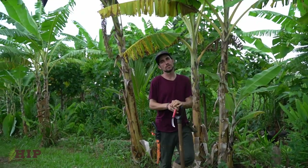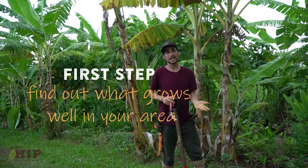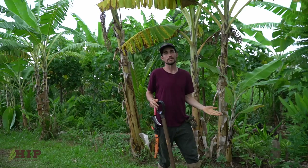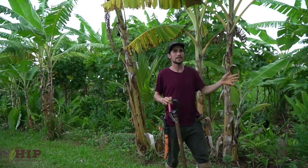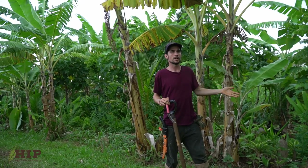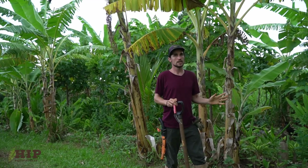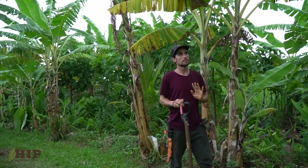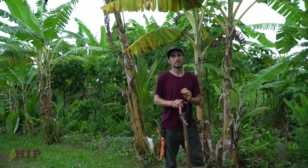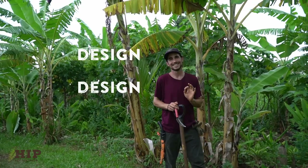The first step in starting your own agroforest is identifying what plants are actually going to grow in your environment. You might want mangoes and lychee, but what if they don't grow well in your area? You really want to do some research and find out what plants are best suited for your environment. Agroforestry is all about design.